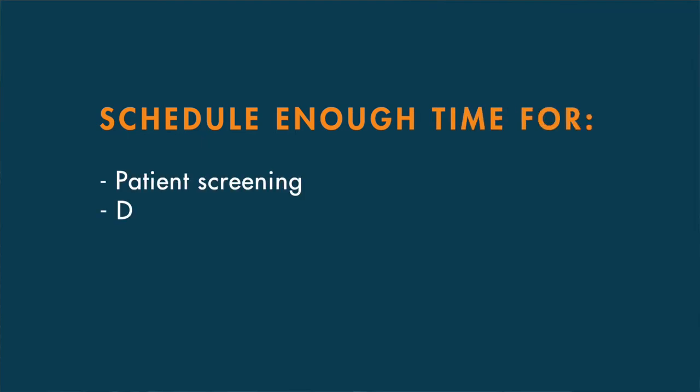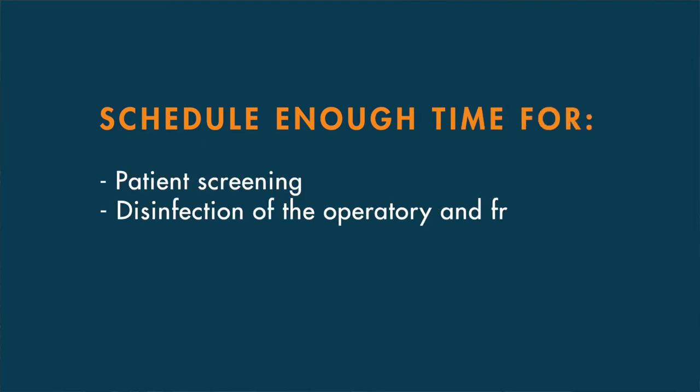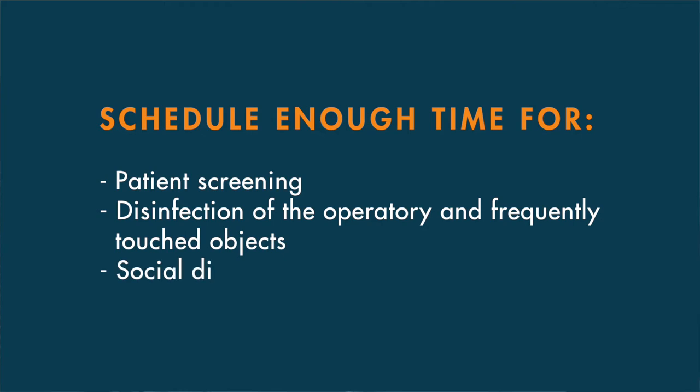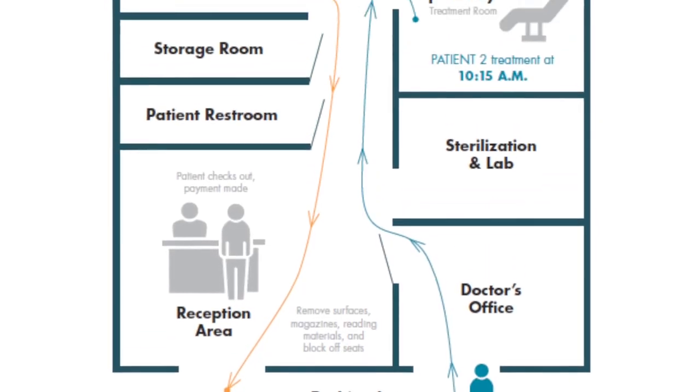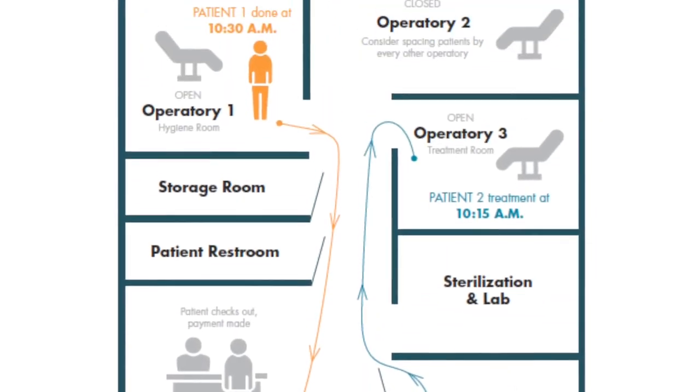When scheduling patients, consider adding an additional 15 minutes to their appointment time to allow for patient screening, operatory disinfection, and to allow for social distancing in the reception area. Develop an efficient workflow that will safely get patients in and out of the office without the risk of exposure.